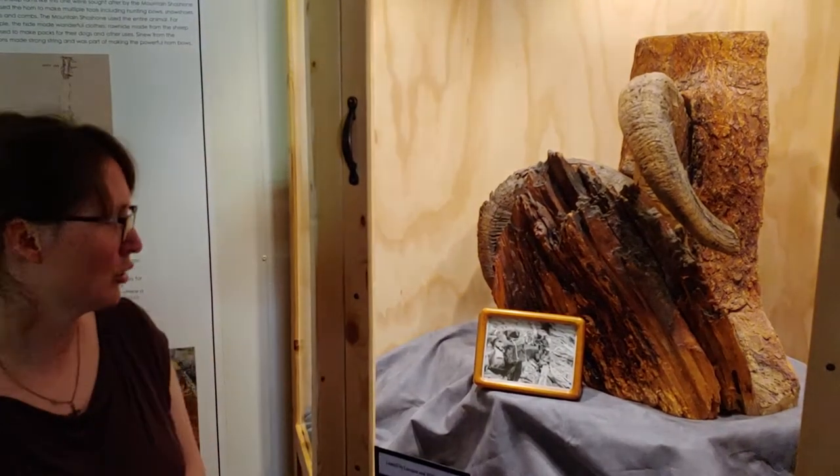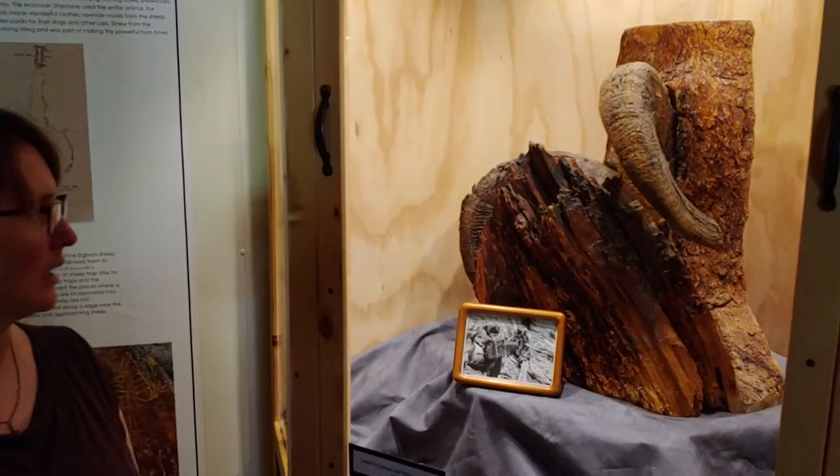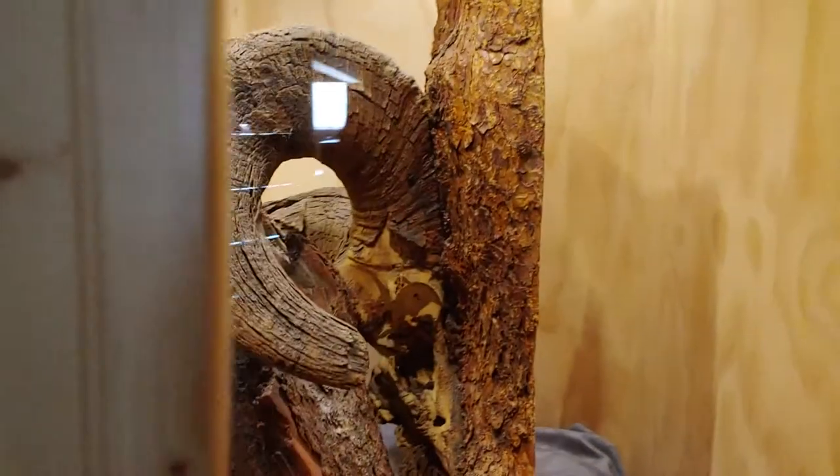This skull in the tree is a bighorn sheep skull which we believe was placed there by the Sheep Eater Indians. It was found in 1926 and is currently on loan to the Dubois Museum from the Meckham family.